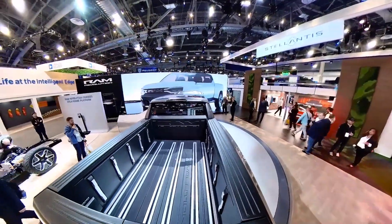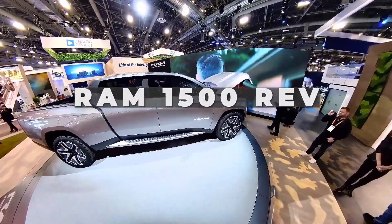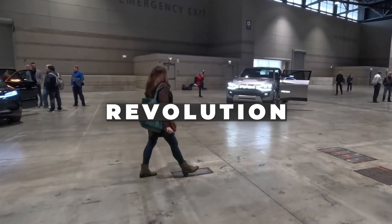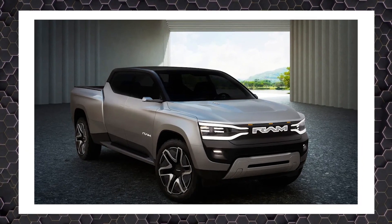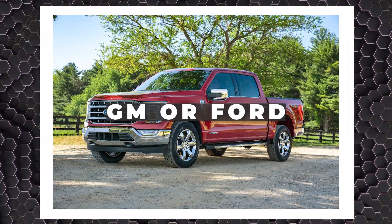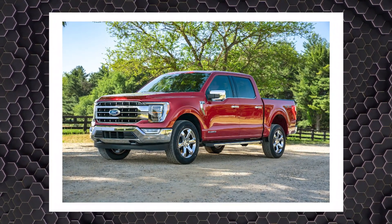Ram announced just this week that its official name for the truck is Ram 1500 REV. After tossing around titles like Ram Revolution, BEV, and Big Chungus, it seems to have settled on something punchy, yet different from GM or Ford — simply tacking onto a name with lots of brand recognition is probably a smart move.